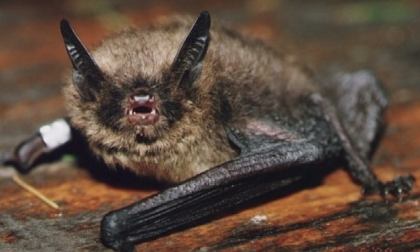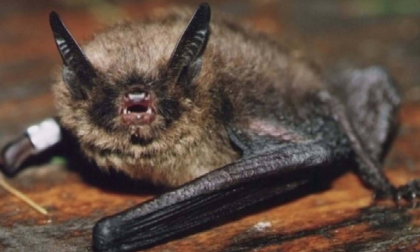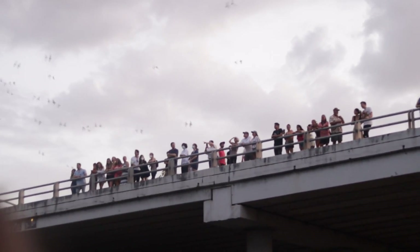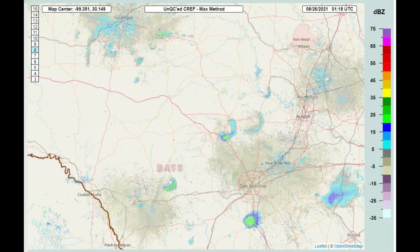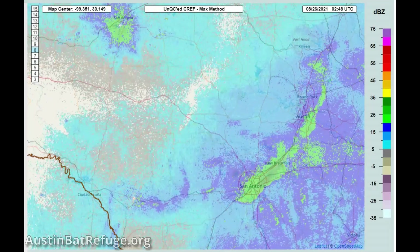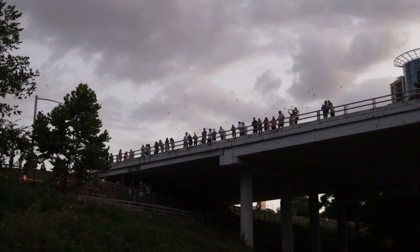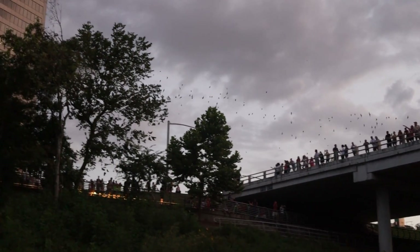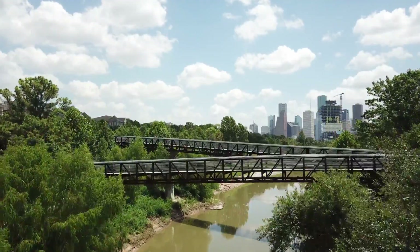Interestingly enough, the oldest bat ever recorded wasn't a Mexican free-tail. It was a Brant's myotis bat in Siberia that lived to be 41 years old. Mexican free-tail bats do have a youth mortality rate of around 50%. When large colonies emerge, you can actually see them on Doppler weather radar — they are so immense that the radar sees them as a massive cloud, and bat experts can actually track emergences using weather radar. Mexican free-tails are great pollinators, helping local plant populations grow in their area, and they are incredible natural pest controllers. In fact, just one bat can replace two acres worth of pesticide. Bats are incredibly important to our ecosystem and astonishing to see emerge in person.